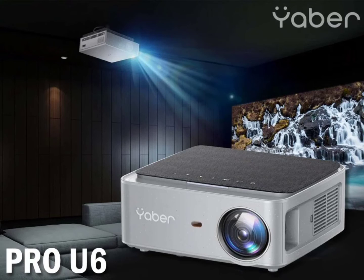The Yabber Pro U6 Projector runs on Android, but the exact version is not known. The company claims that the device gives access to up to 7,000-plus Android apps and over 400,000-plus movies and TV shows. In addition, it comes with preloaded OTT apps such as Netflix, Prime Video, YouTube, Disney+, HBO Max, and so on.